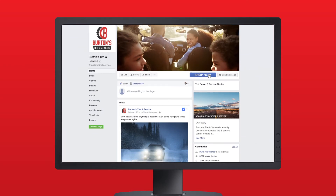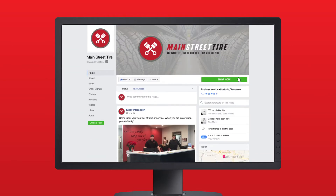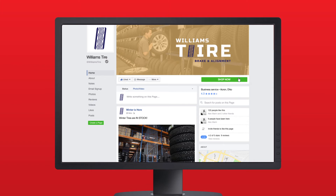TireConnect can be easily added to your Facebook page to help capture more leads and sales — a real advantage to the modern tire retailer as Facebook continues to grow as an important sales channel.